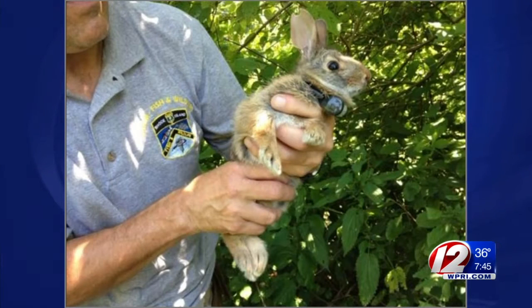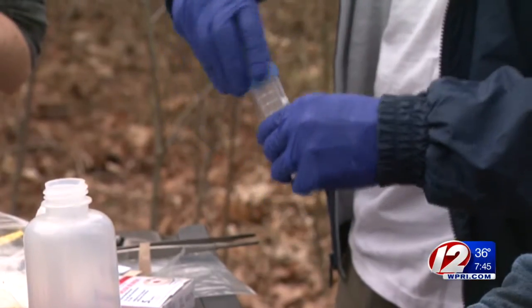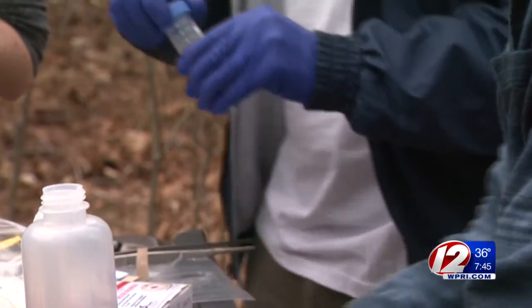The rabbit is probably third or fourth generation. He is one of many that will be let go in this area. They've been exposed to wild elements and they're now ready for the transition to habitats on the mainland.